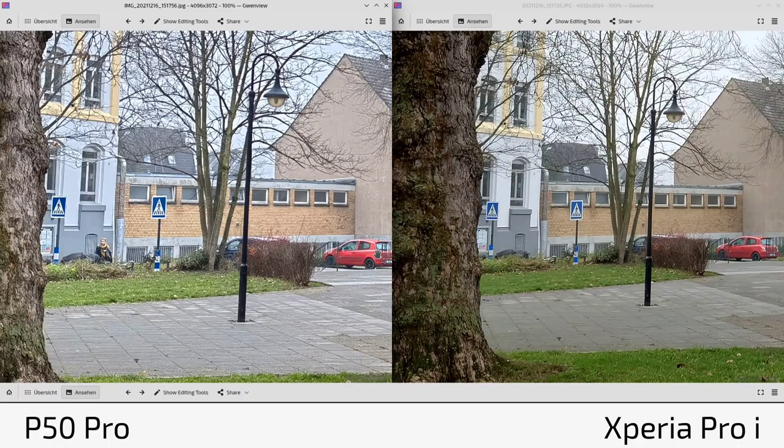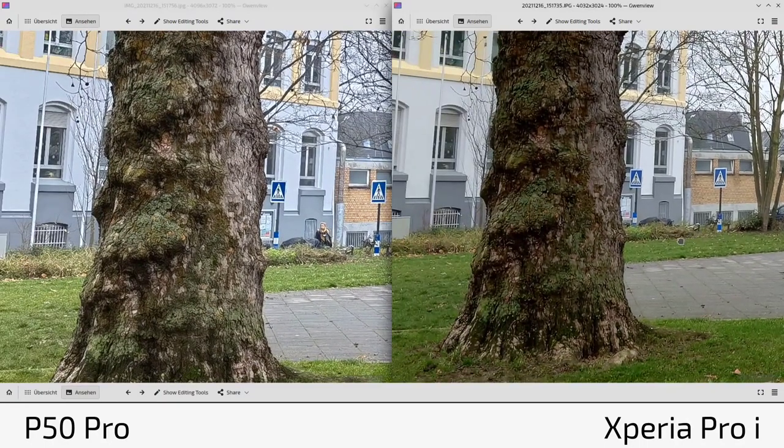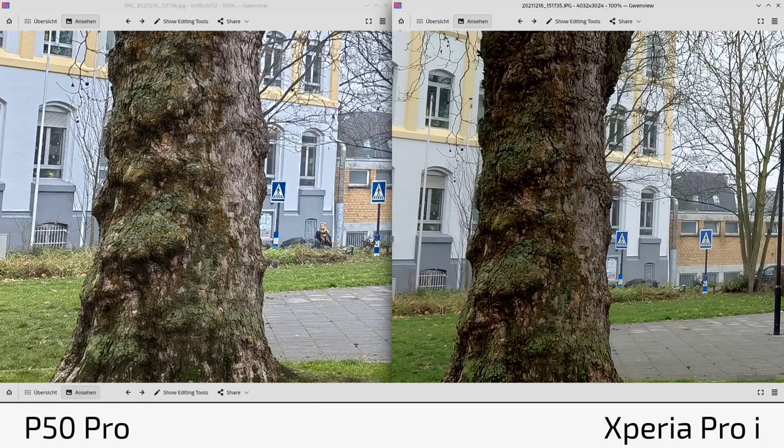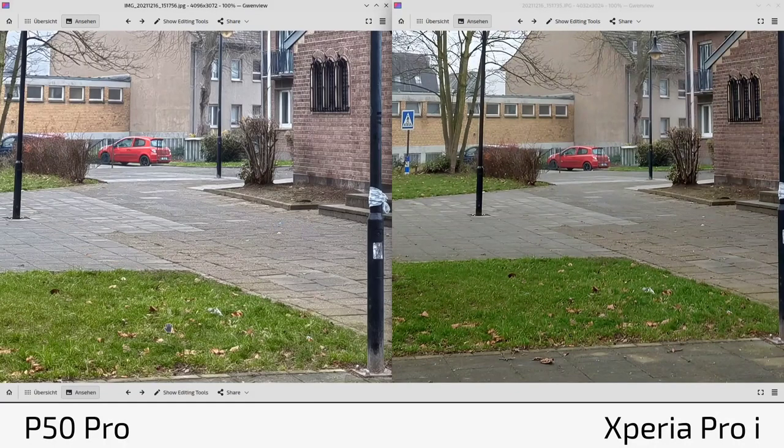It's impressive on both sides: the Xperia Pro-I's large sensor keeps up with the P50 Pro in clarity, while on the other hand, the P50 Pro with a smaller sensor matches a 1-inch type sensor through computational photography. However, pixel-peeping reveals the P50 Pro looks slightly artificial in places, while the Xperia Pro-I looks more like a traditional camera image — which is what you'd expect from someone who knows camera photos.